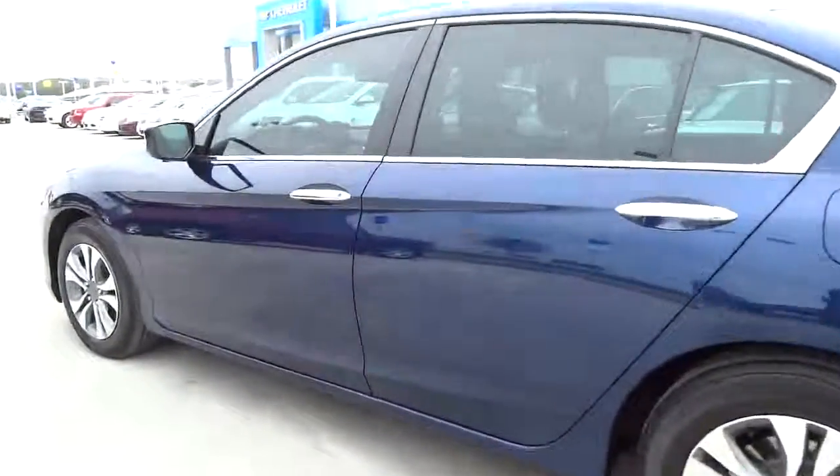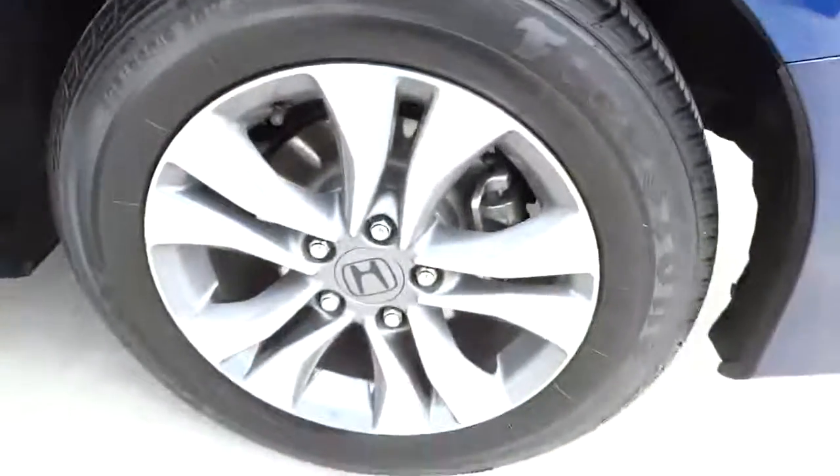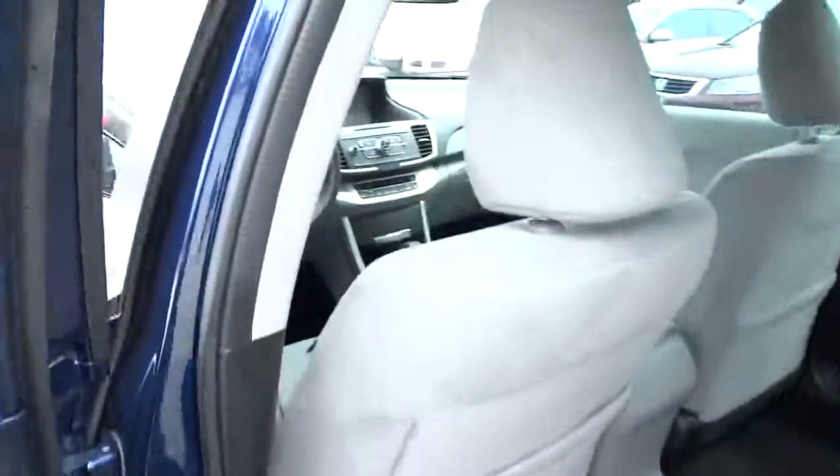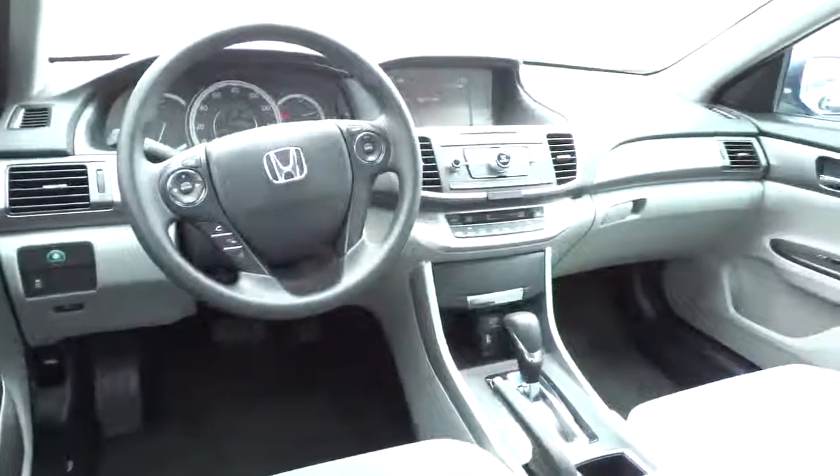Power windows, daytime running lights, speed proportional power steering, tachometer, heads up display, power mirrors, privacy glass, rear parking aid, remote window operation.